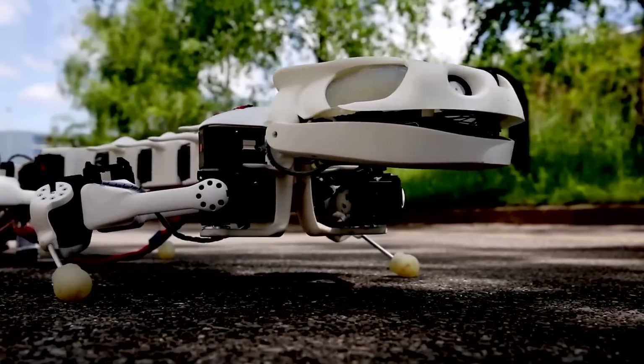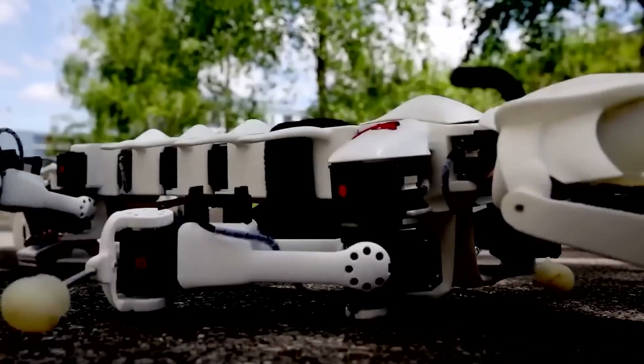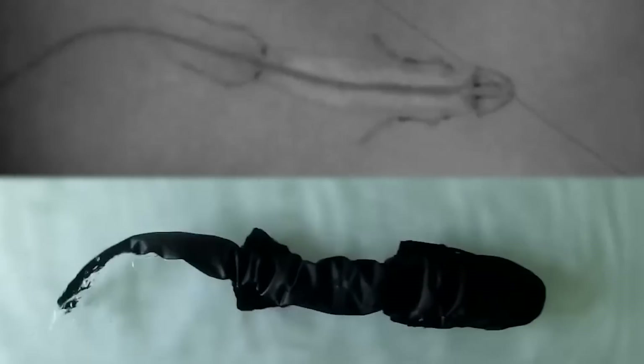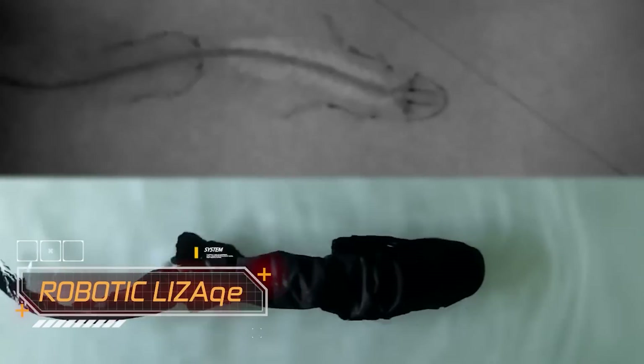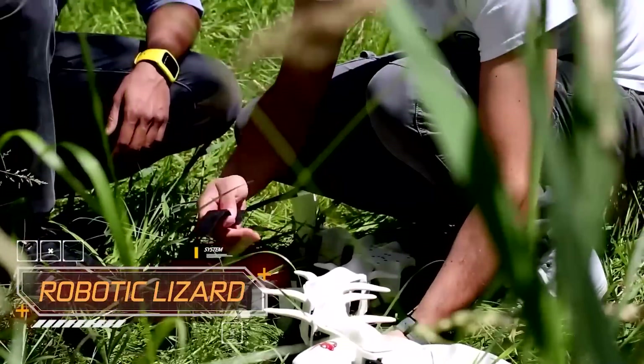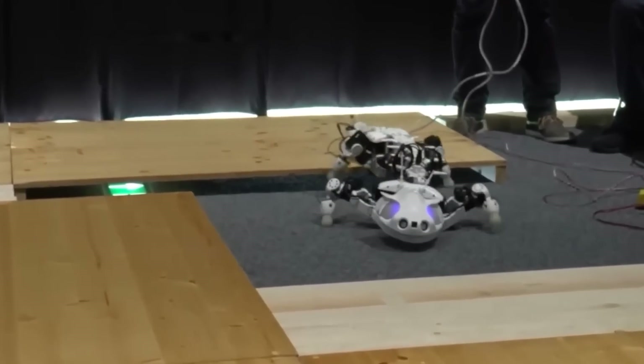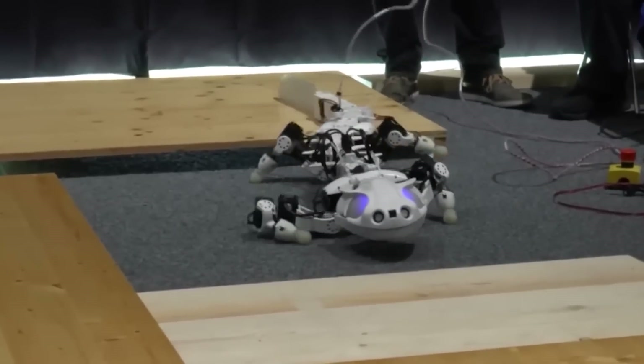This robot is like a little dragon, and it's no coincidence — it draws inspiration from the biomechanics of a salamander. This robotic lizard can effortlessly traverse both land and water, offering scientists a unique opportunity to observe how salamanders engage with their surroundings and adapt to various conditions. And let's admit it, it looks pretty cute, doesn't it?